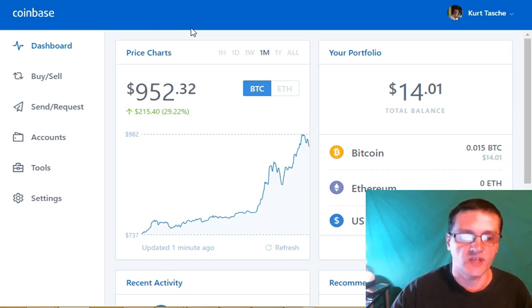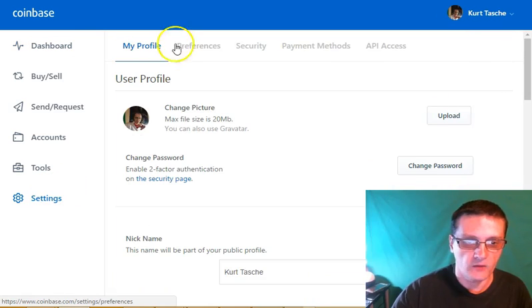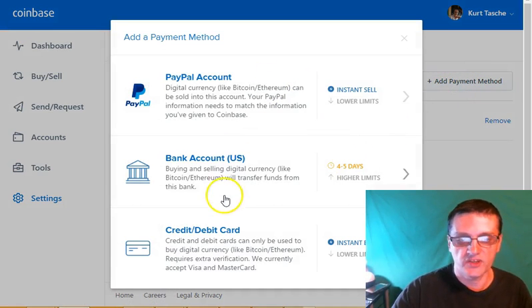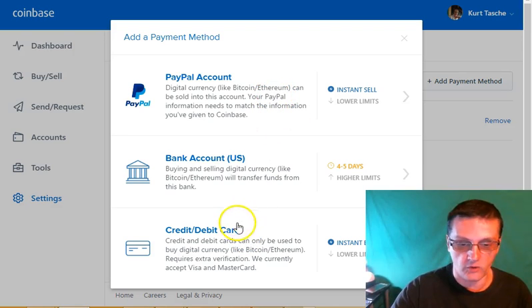Once you get your Coinbase account set up, log in and go down to settings. Once you're in settings, go to payment methods. At payment methods, click on add payment method, and then you're going to see three different selections: PayPal, bank account, or credit/debit card.